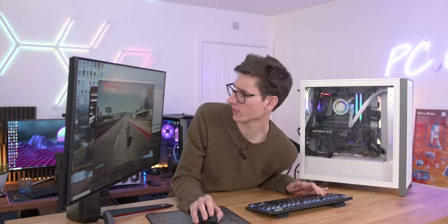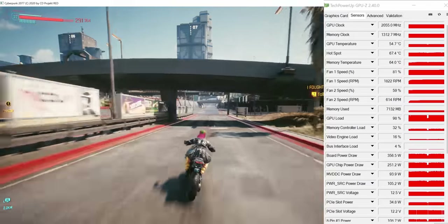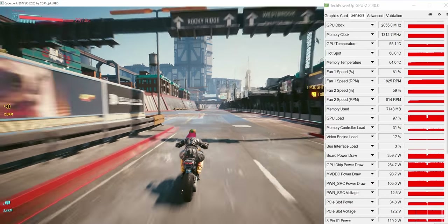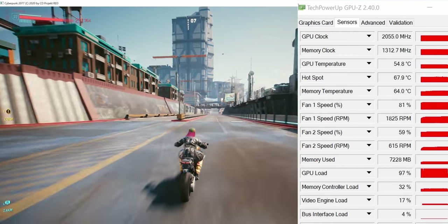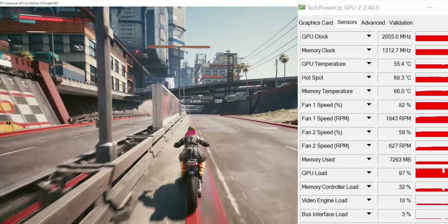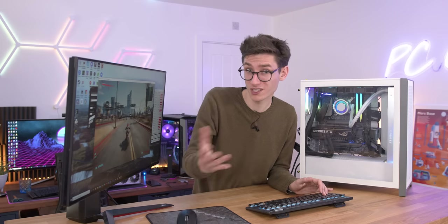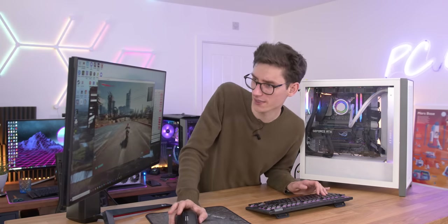Let's have a look at those clock speeds. They're not going to overclock it too much out of the box, because they want it to be as stable as possible. I did expect to see nearer the 2100 mark, but looking at those thermals, we're only getting around about 54 degrees. So in terms of thermals, there is definitely a lot of overclocking headroom in this.